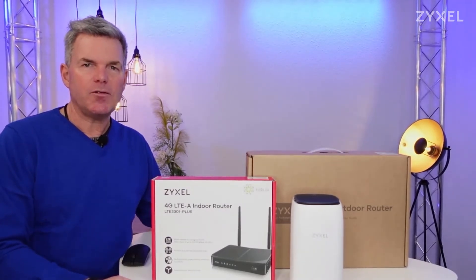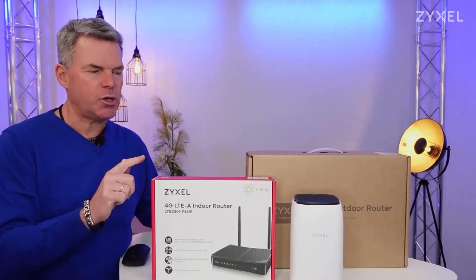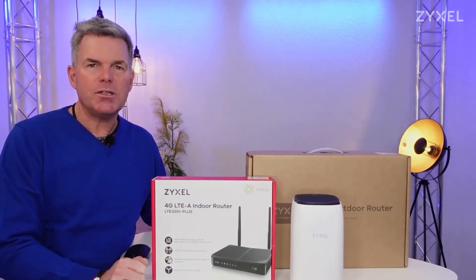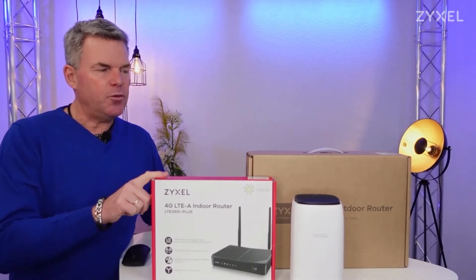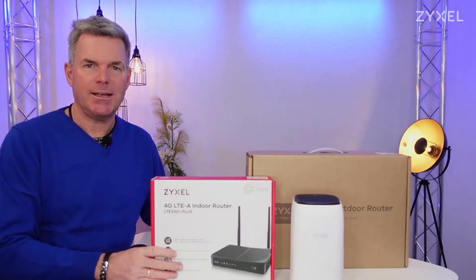The only thing you have to do is check that the boxes show the Nebula sign and also have a QR code so you can add the information to the control center. Older devices are currently not included in this system, but we are working on it — maybe you'll get an update later. If you buy one of these products, a Nebula Control Center license is also included.